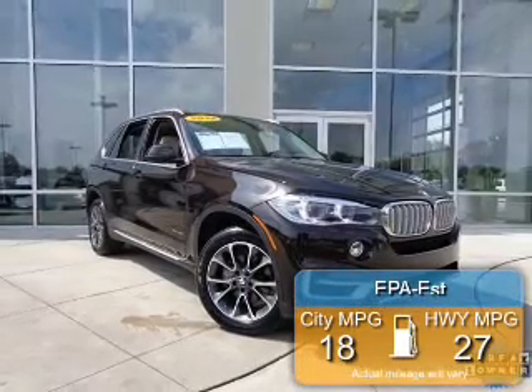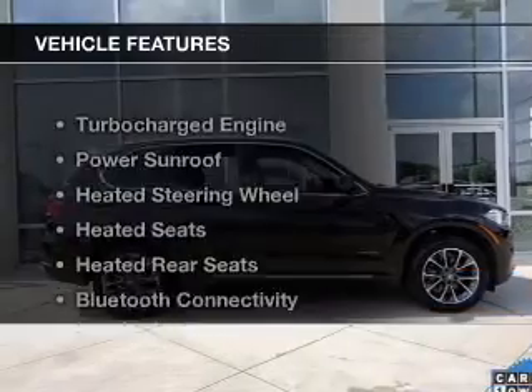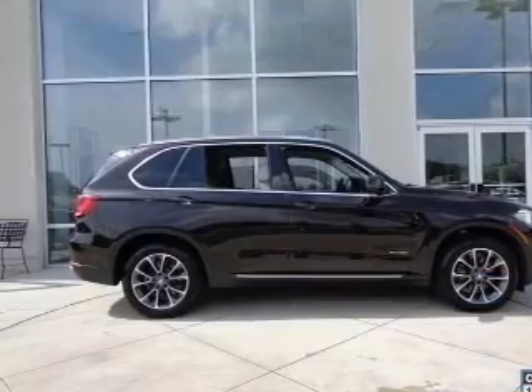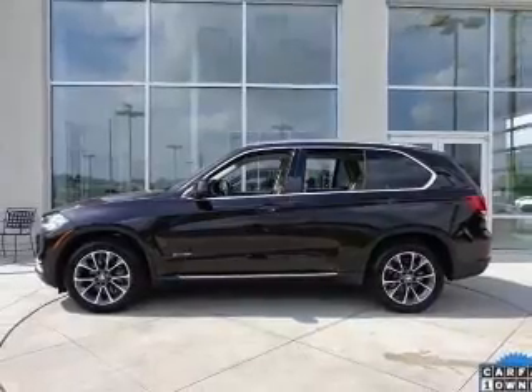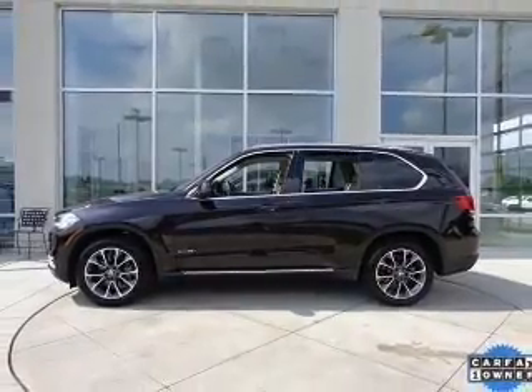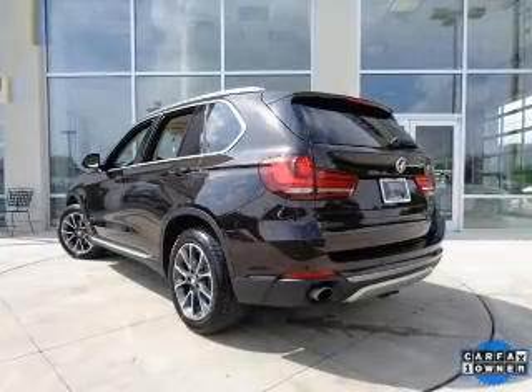Great fuel efficiency saves you money by requiring fewer trips to the gas station. The features include a turbocharger, a power sunroof, heated steering wheel, heated seats, heated rear seats, Bluetooth connectivity, digital audio input, steering wheel controls, and memory seats.